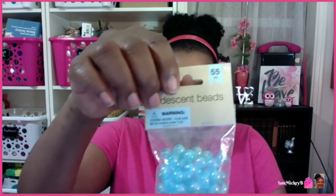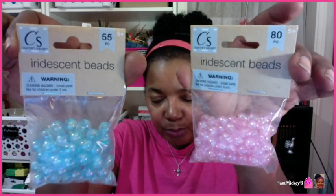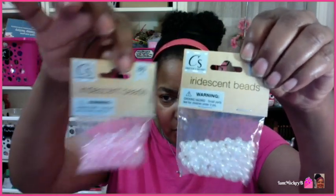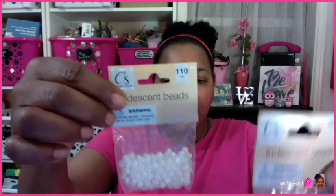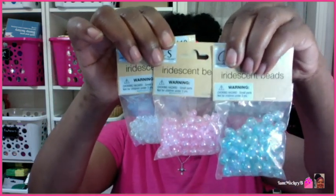I found in the craft section iridescent beads. Here they are in a light blue — you get 55 pieces. And then here is a pink, a very pastel pink — you get 80 pieces. These must be smaller, that's why you get more. And then they have one more in white, and you get 110 here because they are the smallest of the group. So 110 in white, 80 in pink, and 55 in blue — small, medium, and large. Those were the new items I saw in the craft section.